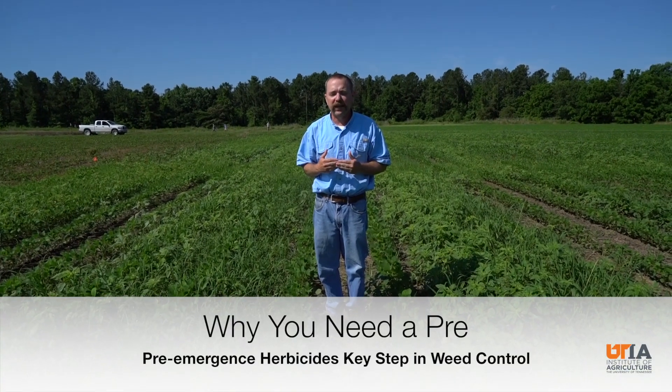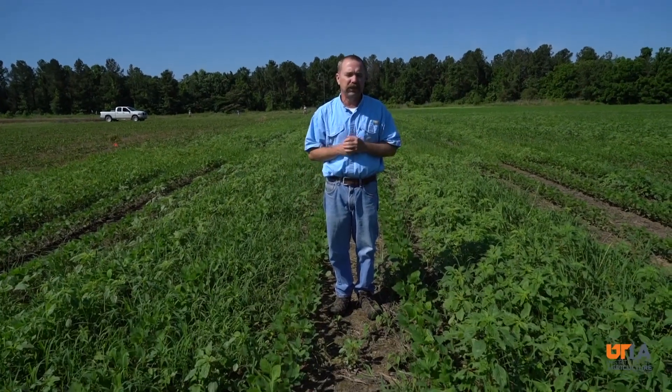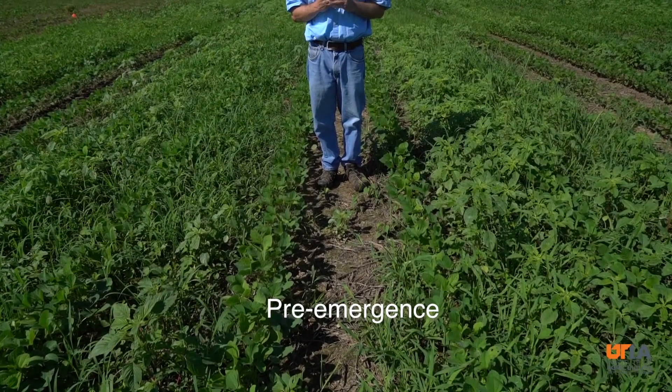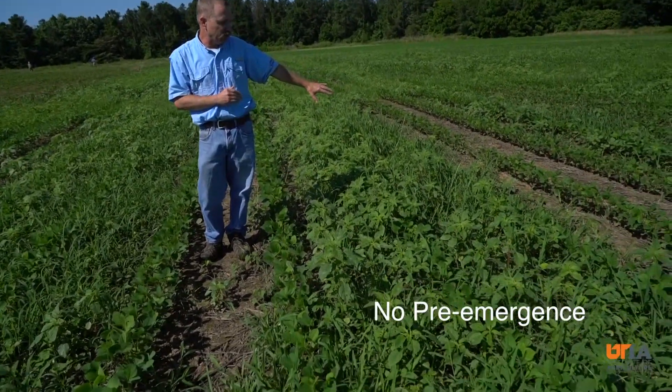This year really shows the value, in my estimation, of why we use a pre-emergence — in this case in soybeans. I am standing in a field; these two rows here that I'm standing in the middle of received a pre-emergence herbicide of Prefix at a quart per acre. You compare or contrast that to what we have to the left here, which is no pre.